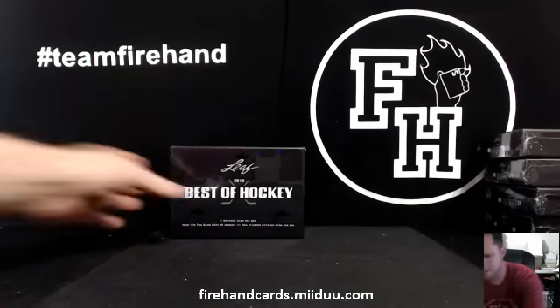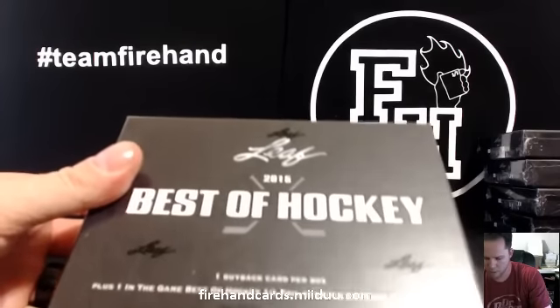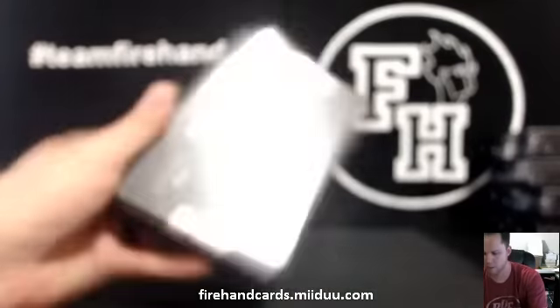All right, here you go. Leaf Best of Hockey 2015, one box break number one.